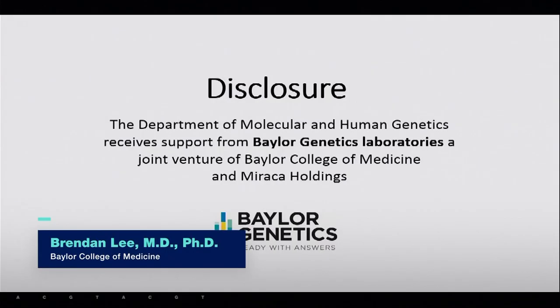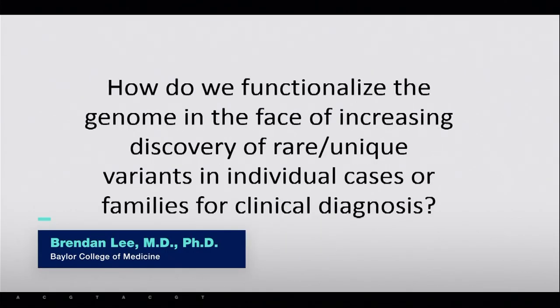I have been given the task to represent the Undiagnosed Diseases Network, which includes lots of different sites and different missions, and I'll review that. I'm not going to talk about the RDCRN, which Chris Austin alluded to. Just a quick disclosure: our department gets support from Baylor Genetics Laboratory, a joint venture with Morocco Holdings.